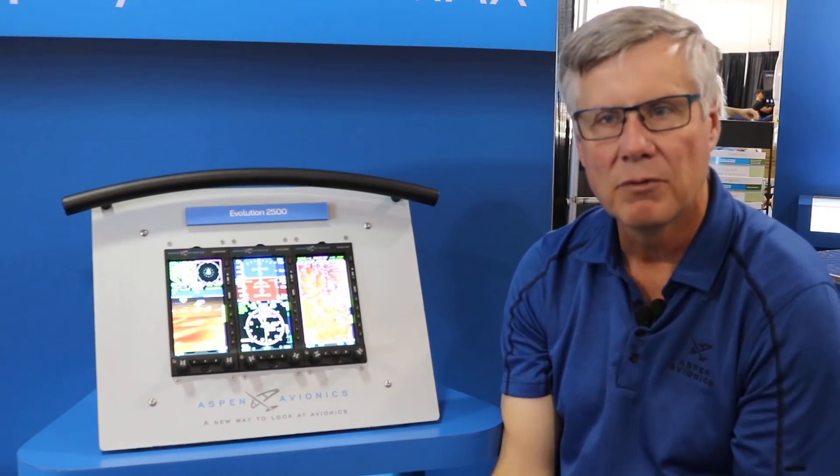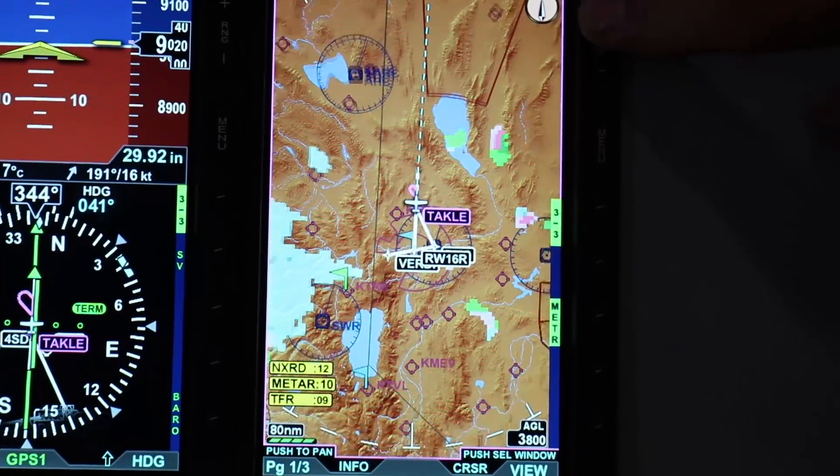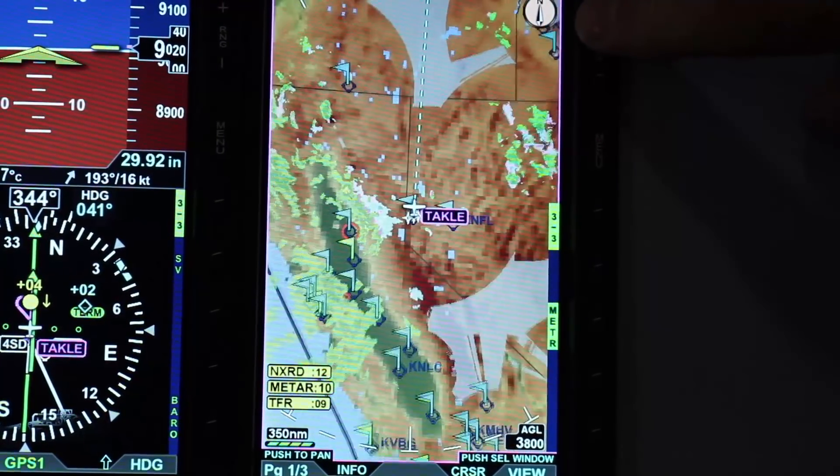350-degree zoom. More powerful electronics now allow you to zoom out to 350 nautical miles — a very important part of the system.